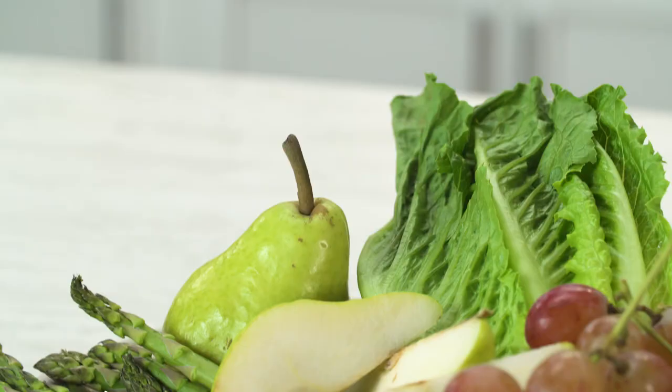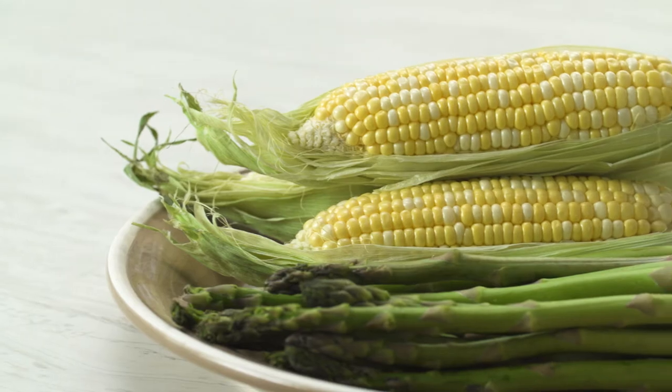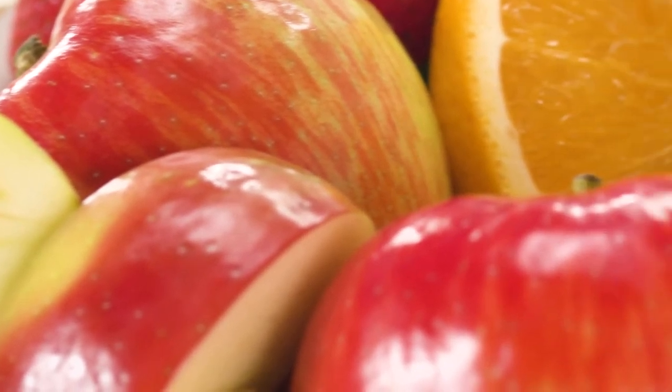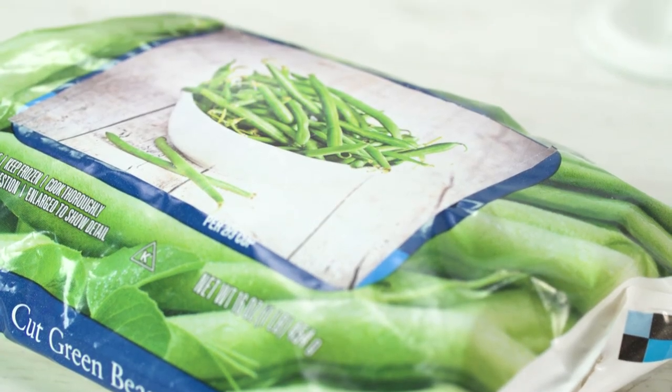In the produce section, shop seasonally. Local seasonal produce is less expensive and at peak flavor. You can also find reasonably priced produce at your local farmers market. If the produce you want isn't in season, consider the canned or frozen version — just be sure to avoid items with added salt or sugar.